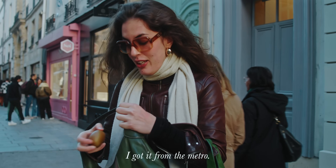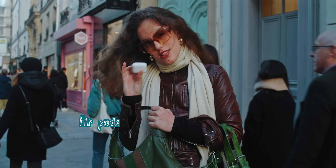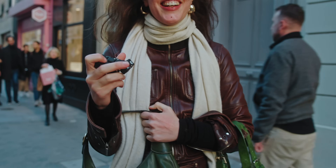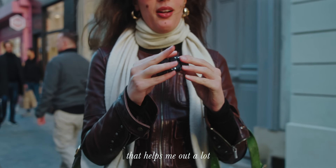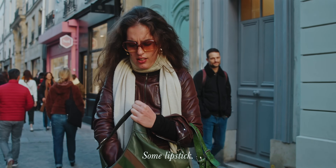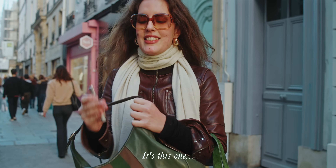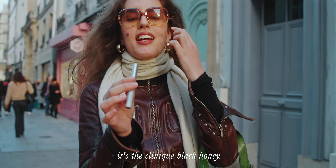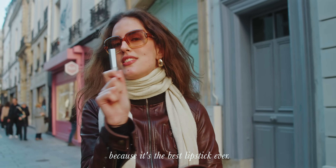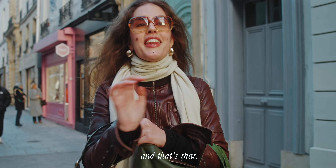I have a kiwi that I got from the metro — some people were giving them out. Then I have my AirPods. I have a stress relief thing my friend gave me — it helps a lot when I'm walking around. Some lipstick and a lighter I found in a club. It's the Clinique Black Honey — my favorite thing ever. I've put so many people on to this because it's the best lipstick. It lasts forever and it's a beautiful color.